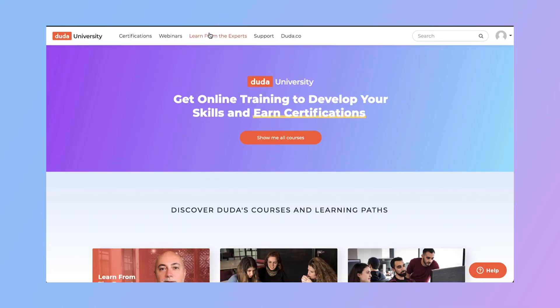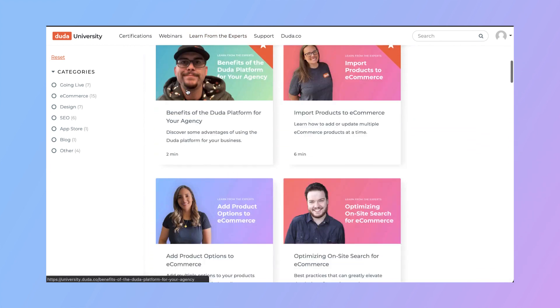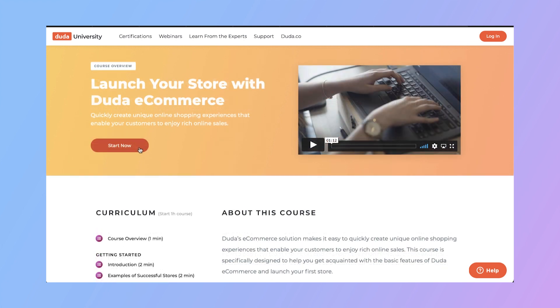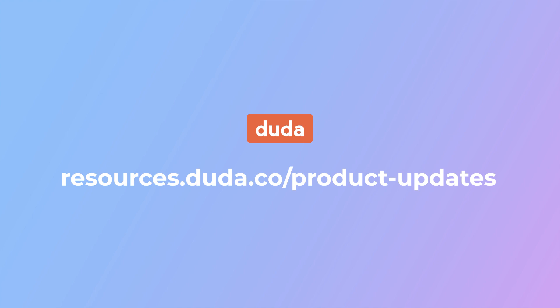Finally, there are new resources available on Duda University. An all-new video series called Learn from the Experts is designed to help you master the Duda platform with quick, concise video tips from Duda experts. New courses are also available, including team collaboration and 'Launch Your Store with Duda E-commerce.' Check out Duda University for all these new resources. That's a wrap for this quarter's updates — for the most up-to-date product news, visit the Duda product blog.